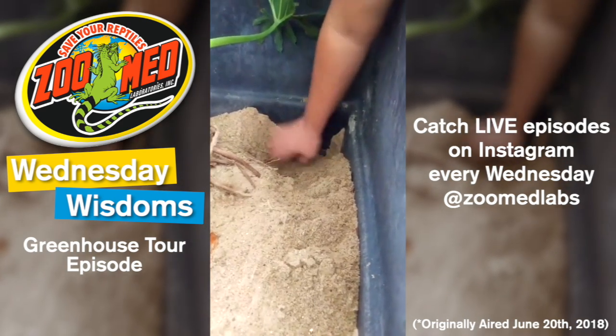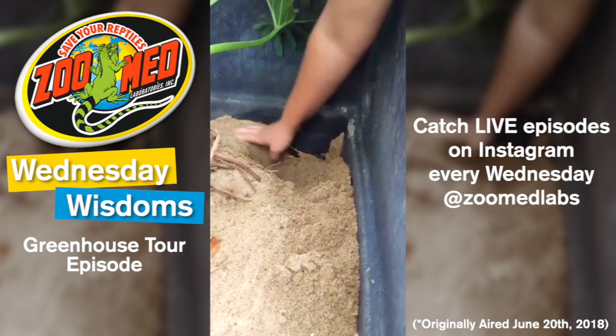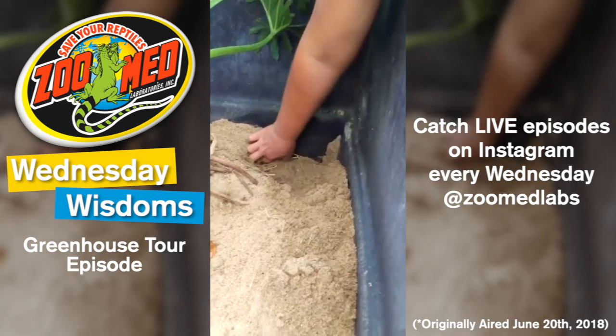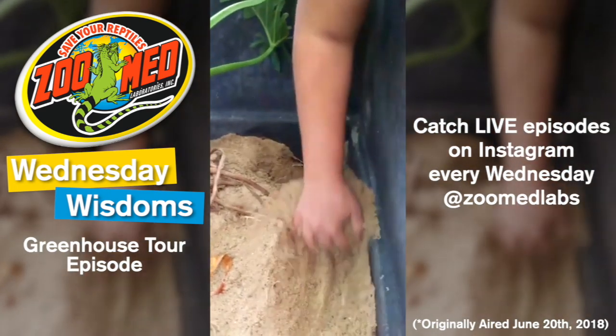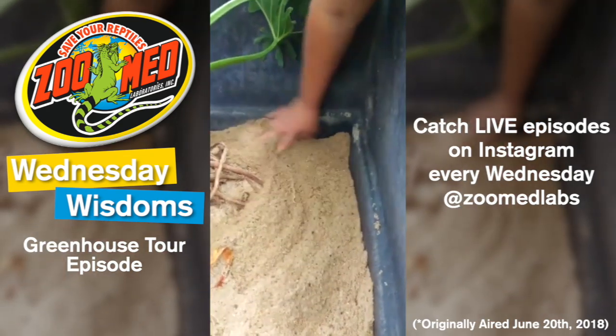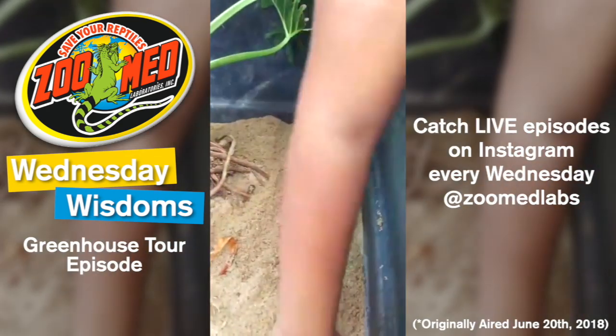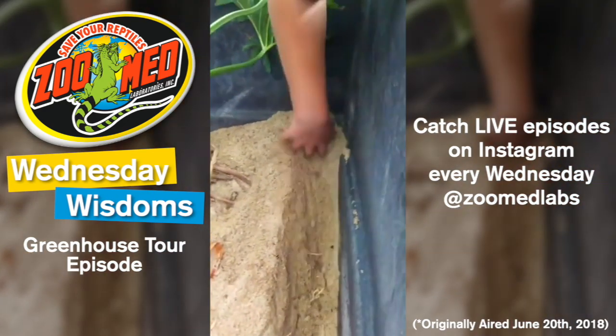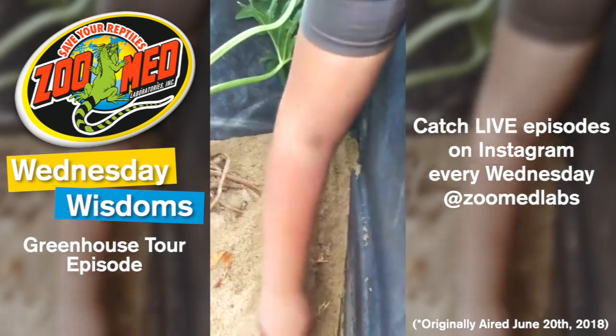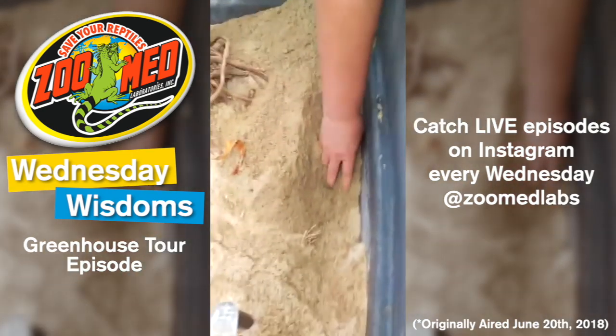For those of you just joining, we were mentioning earlier we had a few technical difficulties with this first Instagram live, but we're going to be saving that video for you guys to look at later, so don't worry about missing out. We're going to be doing this probably every Wednesday if it goes well, so let us know your requests for future video ideas you'd like to see from us.